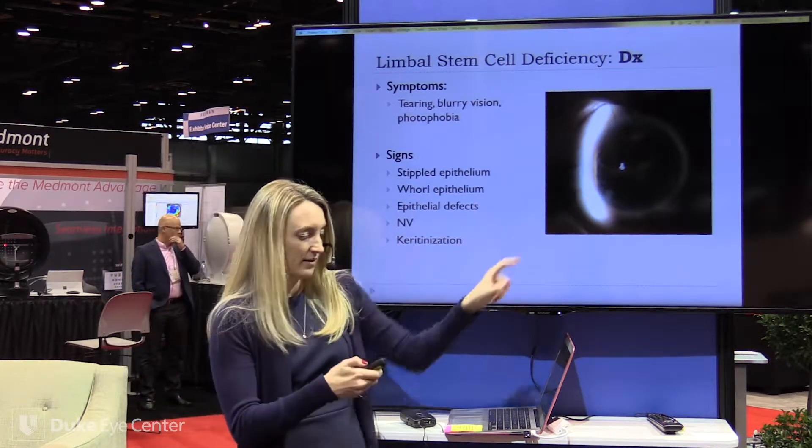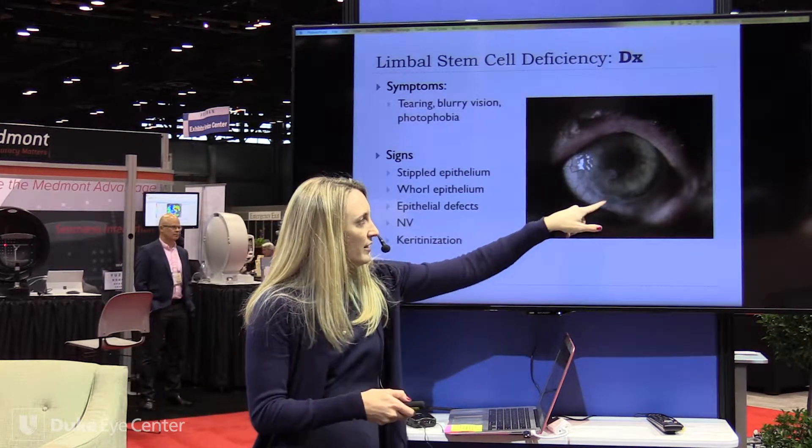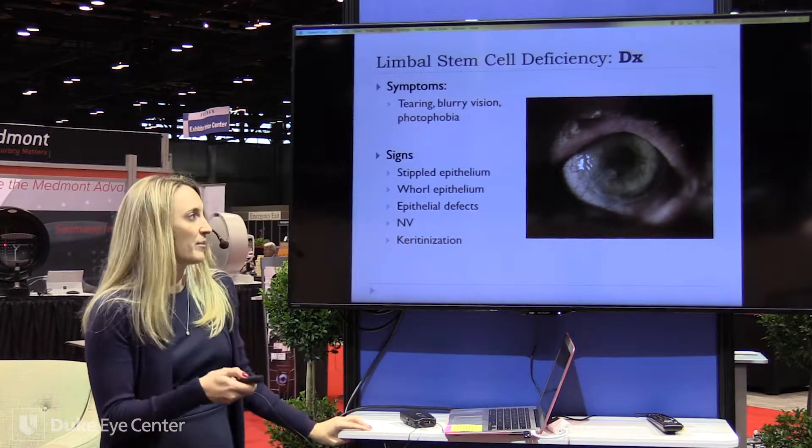This one even has a little spot of keratinization. And then this one's even worse — this is keratin crossing over the limbus and it's not able to protect that barrier there.